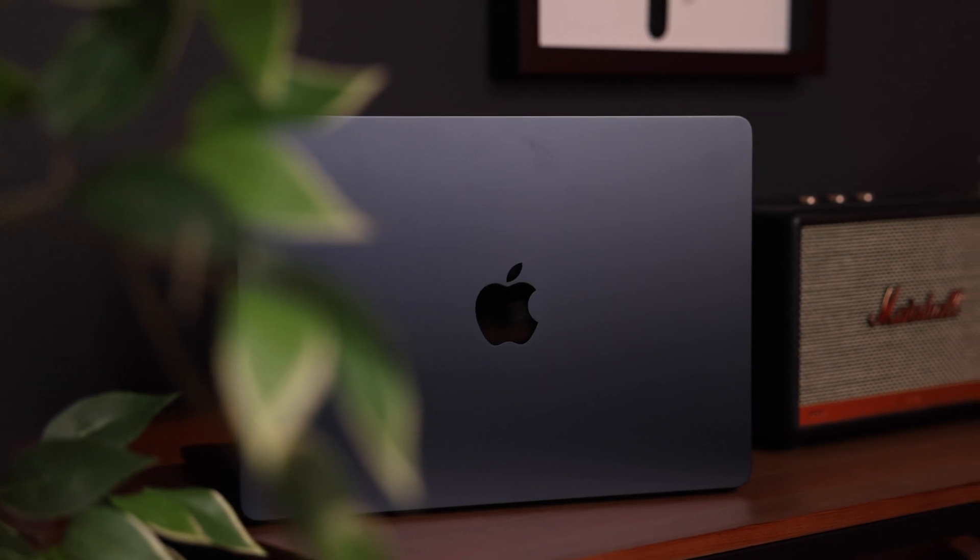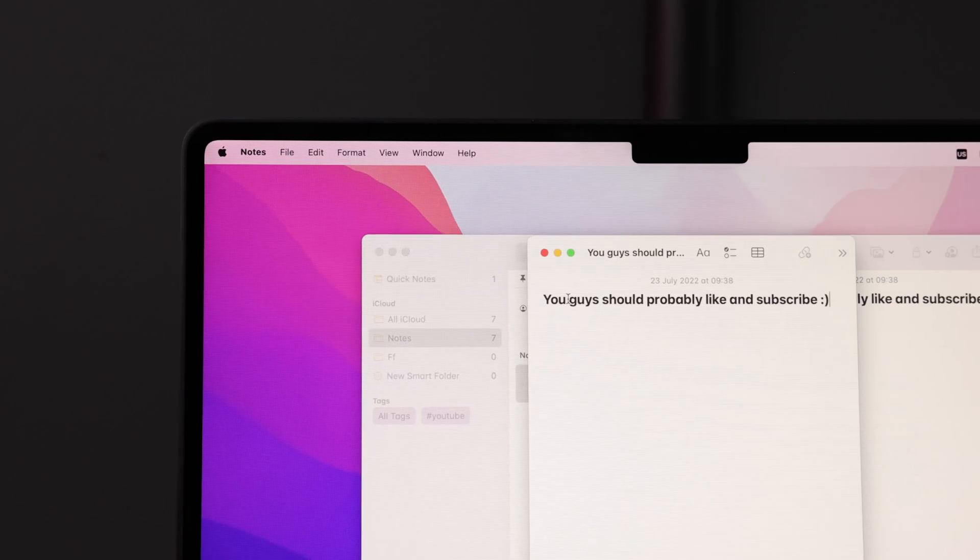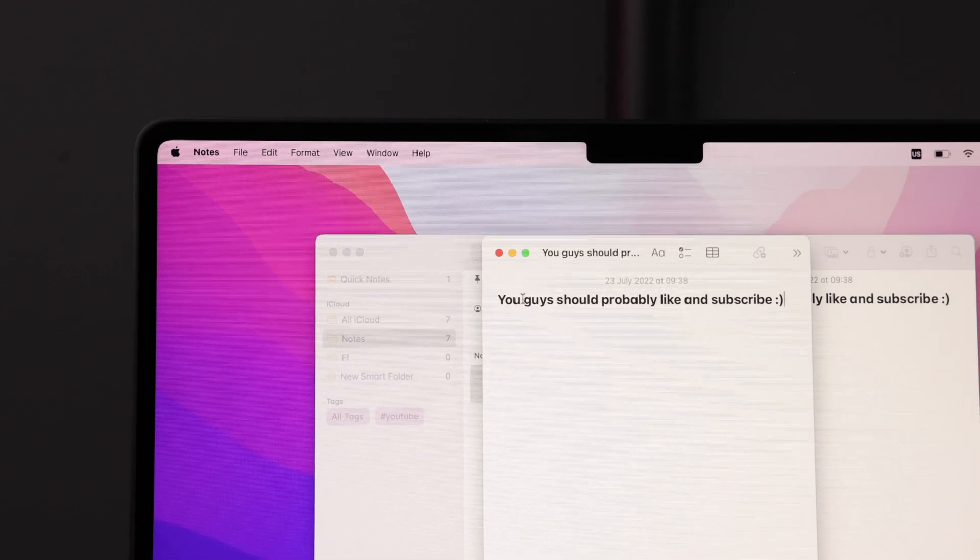I absolutely love this device — it is super portable, super snappy, and it looks great. Well, everything except the webcam. Apple finally decided to bump the webcam from the slightly ridiculous 720p to a slightly better 1080p, and I say slightly because even though it's an improvement, it's a very small improvement, and let's be honest, it still looks a bit like a potato.